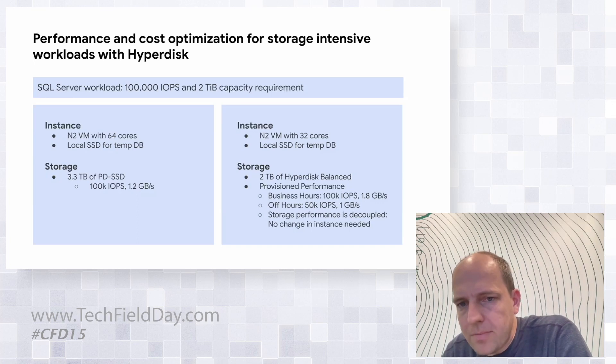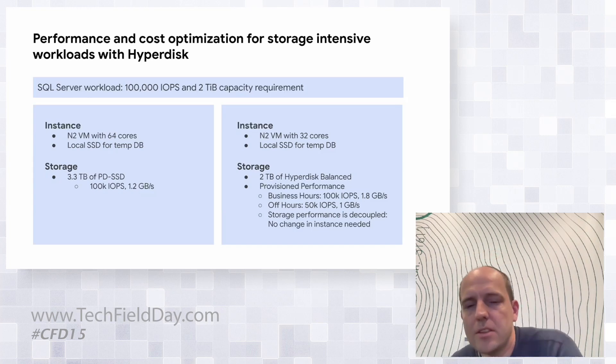There are already ways to do this today, but because performance is coupled to the instance, the instance has to be sized for the spike and you keep it at 64 cores. With instances typically being 50 to 80% of end-to-end workload costs, you'd be jumping through a lot of loops without actually moving much of the TCO. Whereas in this new model, you size the instance to the actual workload requirements and dynamically provision the performance as you go — no changing of instances required.